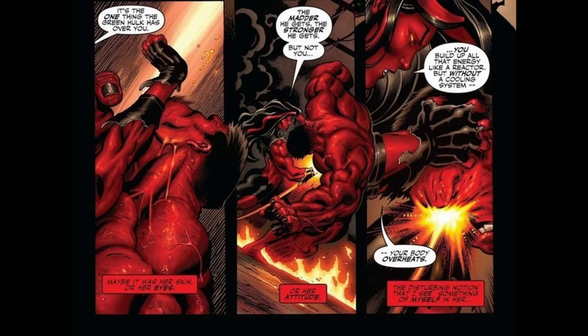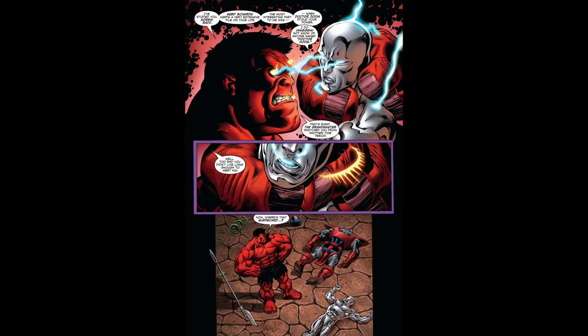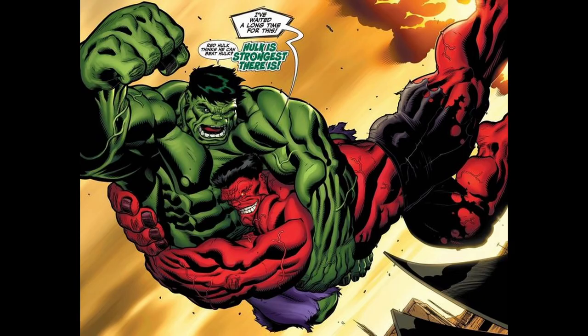However, this power comes with a drawback. As Red Hulk absorbs more energy, his body begins to overheat, which can eventually weaken him if he absorbs too much energy too quickly. This overheating can also cause him to lose control and become more volatile. For example, in one instance, Red Hulk absorbed the power cosmic from the Silver Surfer and even drained the gamma radiation from the original Hulk, depowering him.